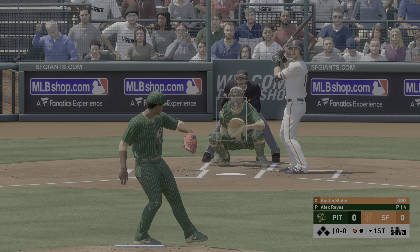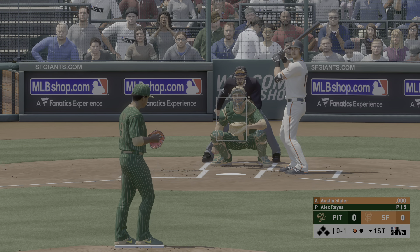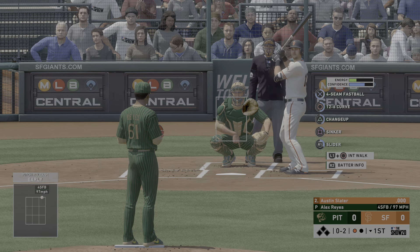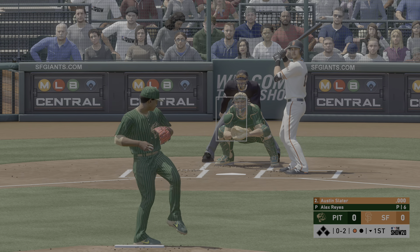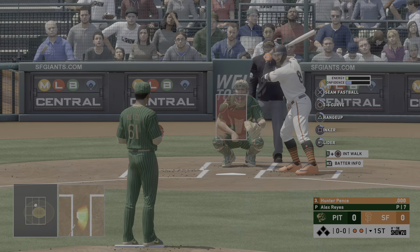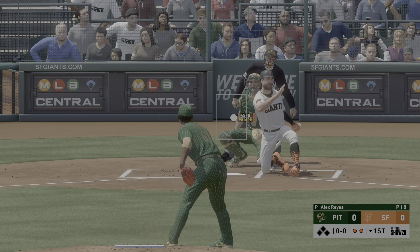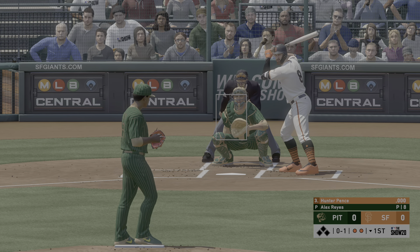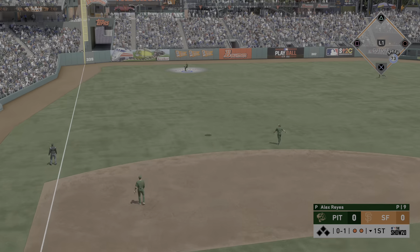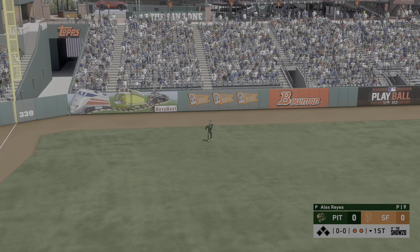The bases are empty with one man gone. And in to hit next, it'll be Austin Slater. Fastball taken, but that gets the zone for a strike. Fastball on the inner third taken for a strike. He wants to see this guy's repertoire, but now he's behind in the count — puts himself in a tough spot to hit. A fastball swung on and missed. Two away. Into the corner and slicing foul. This one in the air out to left field — Stanton has a read on it. And the inning is over.